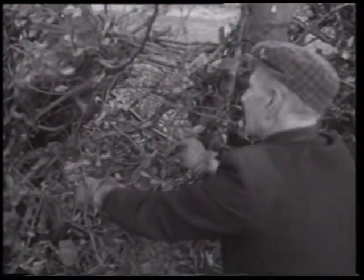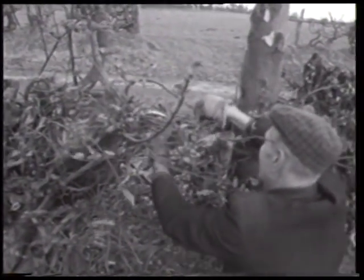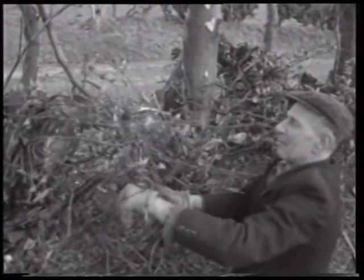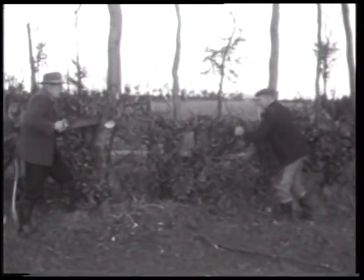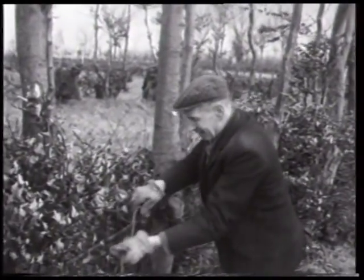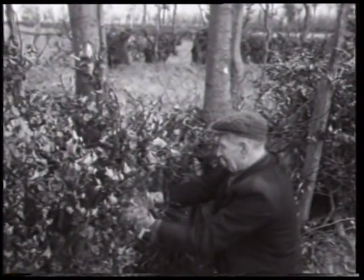Auch die Verflechtung der einzelnen Buchenäste gehört zur Heckenpflege. Dünnere Zweige werden heruntergebogen und ineinandergesteckt. So entsteht ein langsam zuwachsendes undurchdringliches Flechtnetz. Das Verflechten trägt dazu bei, größere Lücken zu schließen und somit die Funktion der Hecke als natürlichen Weidezaun zu erhalten.